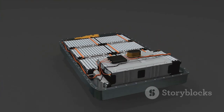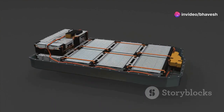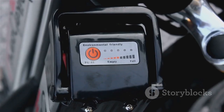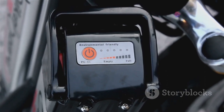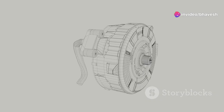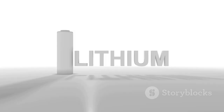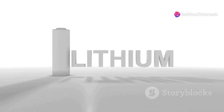The battery pack is arguably the most crucial component of an electric vehicle, analogous to the fuel tank in a conventional car. It determines the vehicle's range, charging time, and overall performance. Lithium-ion batteries are currently the most prevalent type used in EVs. They offer a high energy density, meaning they can store a significant amount of energy relative to their size and weight, allowing for longer driving ranges and faster charging times compared to older battery technologies.